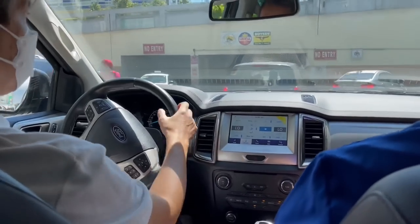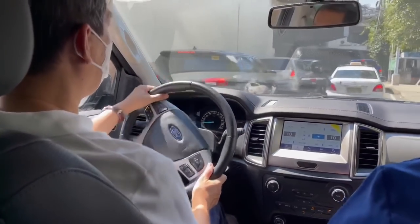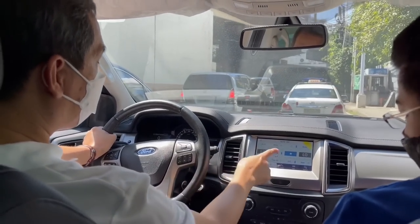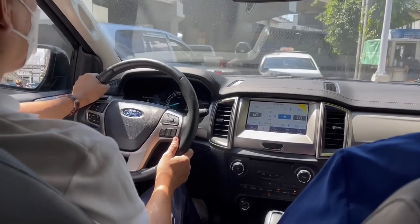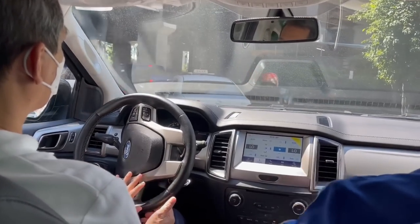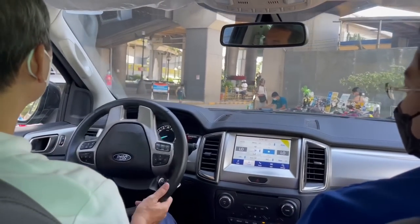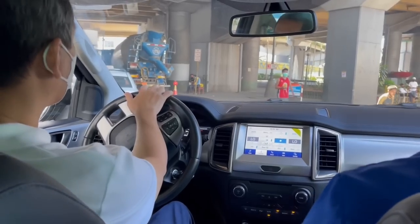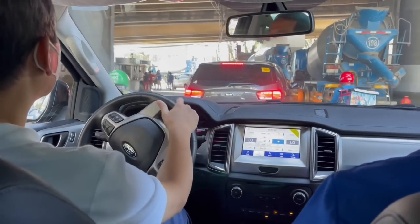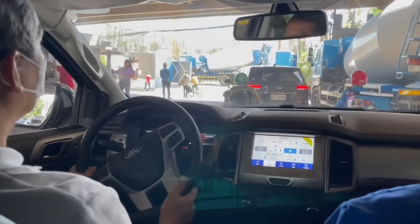In terms of suspension, it's similar to the Nissan Terra — good suspension, smooth, not excessively soft. The Montero, for example, is very soft and has a tendency to sway, especially on rough roads. This one seems composed, similar to the Nissan Terra. When you go over bumps, it's suave — the feeling is almost like a crossover ride, considering that this is a ladder frame chassis.